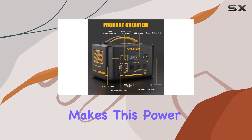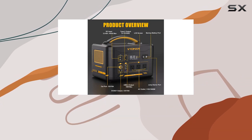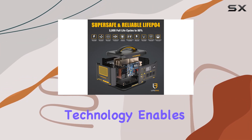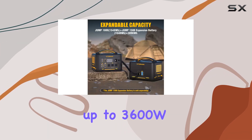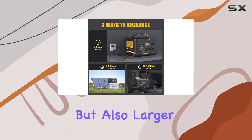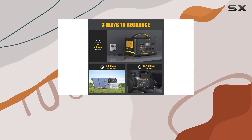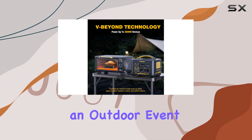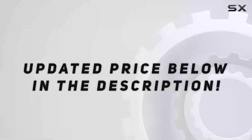What truly makes this power station a must-have is its ability to power a wide range of devices. The V-Beyond technology enables it to handle up to 3600W, making it perfect for not just small gadgets but also larger appliances and resistive loads like lights and heaters — whether you're camping or hosting an outdoor event.